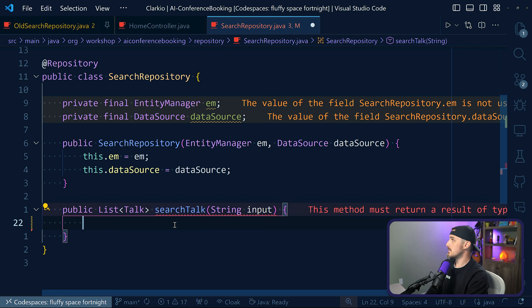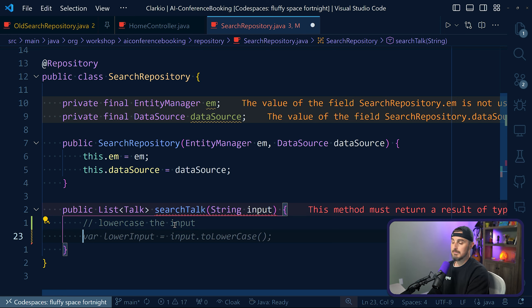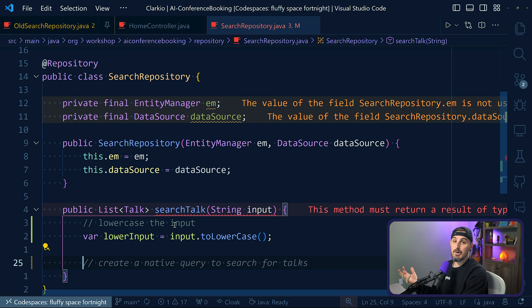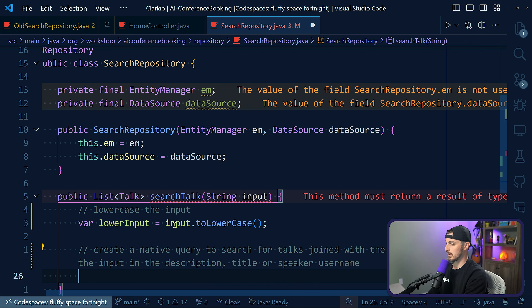So let's use GitHub Copilot to help us finish writing the code for this. I want it to lowercase the input received as part of this parameter. I do that in a comment and it generates that code — I hit tab and that brings it right in. Now from here, I want it to create the query. I'll say: create a native query to search for talks, joined with the person table, with the input in the description, title, or speaker username. I hit enter and let's see what it outputs.